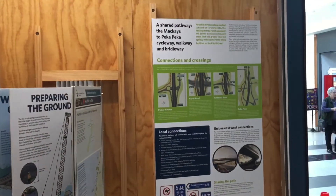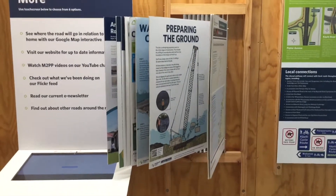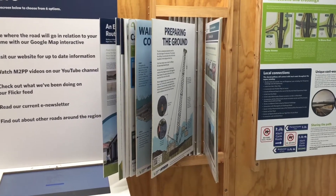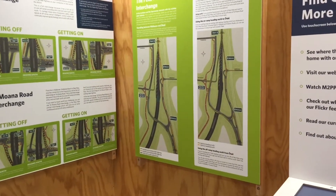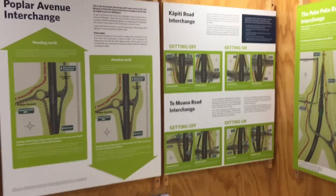Over there we've got information about their shared bicycle pathways. We've got these boards which you can flick through and see the different ways that the bridge is constructed and some other information. There are maps of what the intersections will be like at the areas, and there's more of the interchanges.